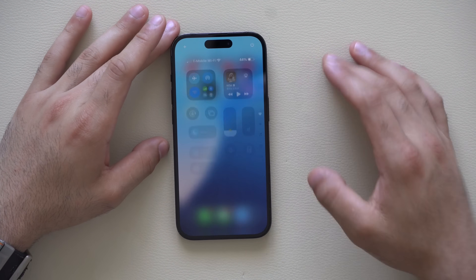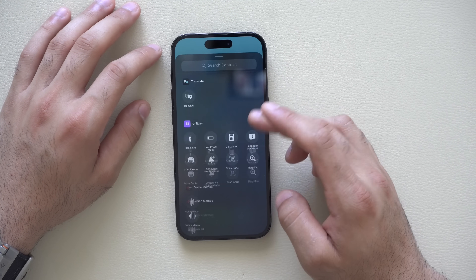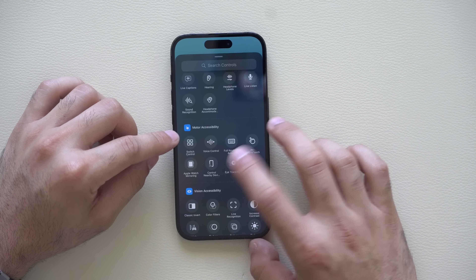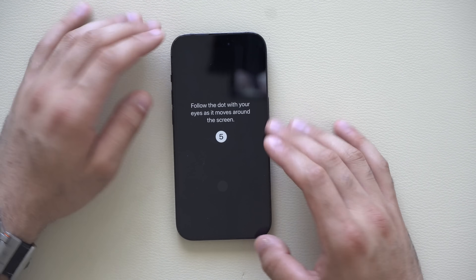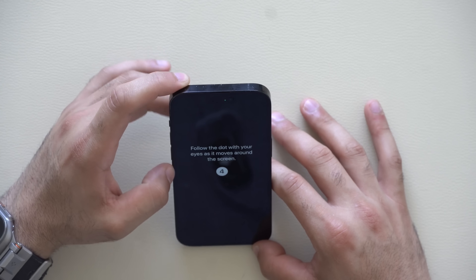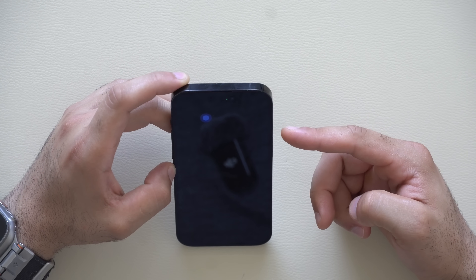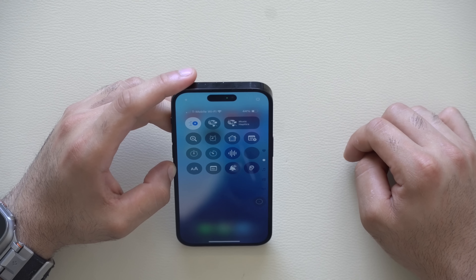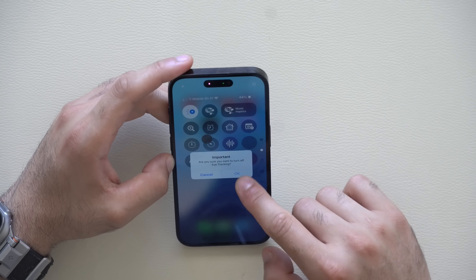If you'd like to control your iPhone with just your eyes, long hold in control center, tap 'add control,' and go to the accessibility section at the very bottom. Under motor accessibility, you'll see eye tracking. Tap it and it runs through a quick setup — just follow dots on the screen with your eyes using Face ID. After setup, you can control your iPhone just by looking at the screen. Best results when the phone is directly in front of you. Tap to turn it off just like that.